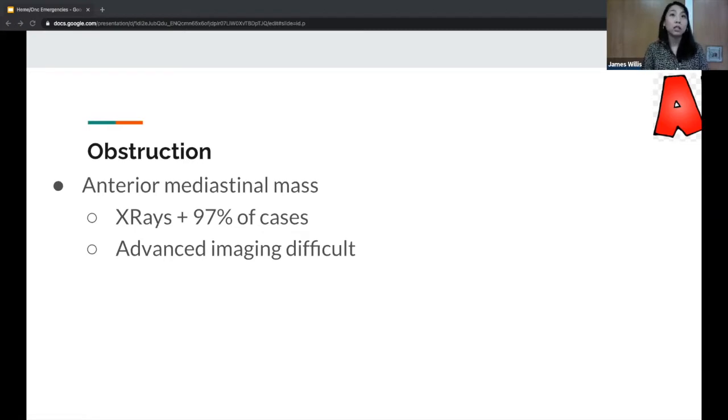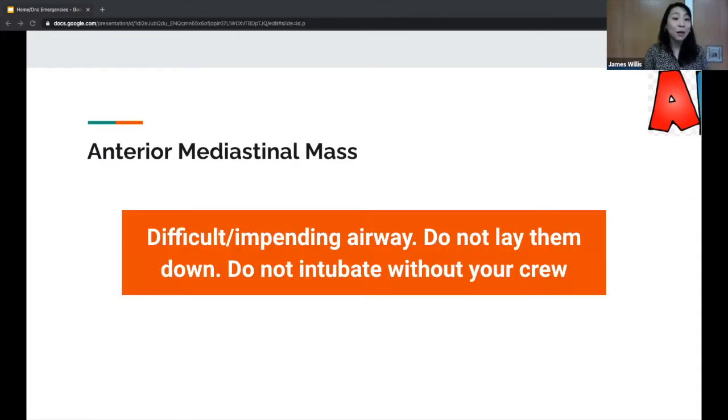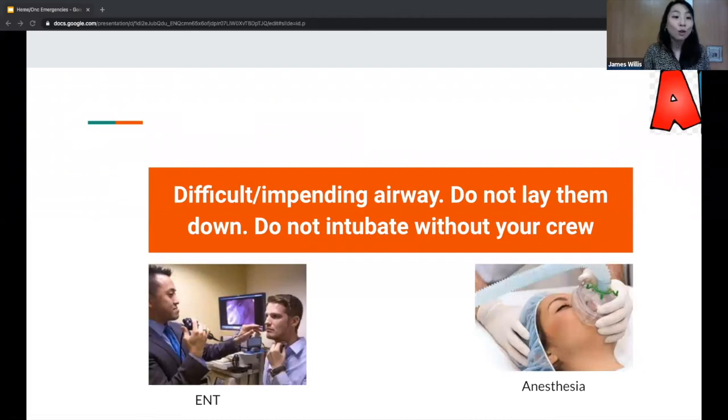If you do any sedation, you also decrease their sympathetic response, putting them at risk of decompensating. The moment you get a positive chest x-ray, you are very cautious — call anesthesia, call ENT in case there's airway compromise. When they go to the PICU, they may get only moderate sedation or even no sedation and just a fine needle aspiration. A difficult pending airway: do not lay them down, and do not intubate unless you have your whole crew with you. These are really scary airways — do not take them lightly.